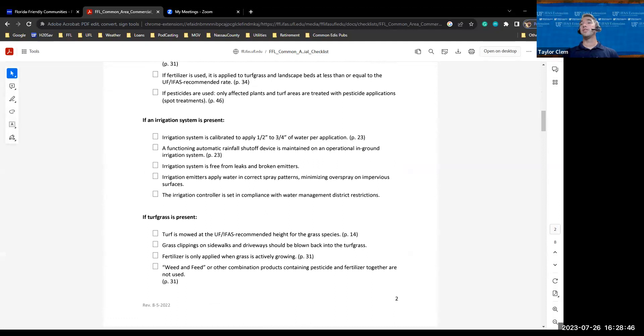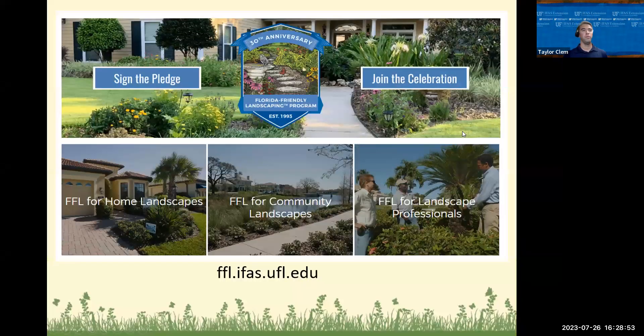When we look at the Florida-Friendly Landscaping Program, this year is our 30th anniversary — it actually started back in 1993. You can take a pledge to tell us what you're going to do this year, whether it's irrigating less or following right plant, right place. It's a way to show that as a Floridian or Nassau County resident, you're trying to put your best foot forward and implement these practices. We're using that to celebrate our 30th anniversary.